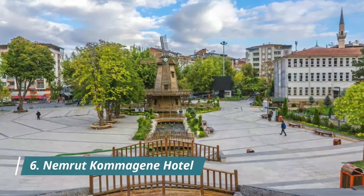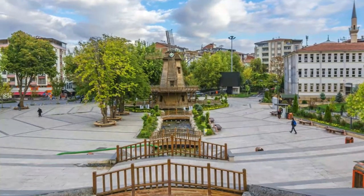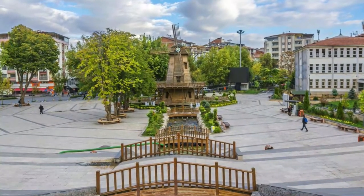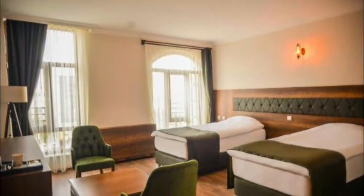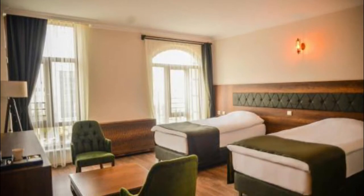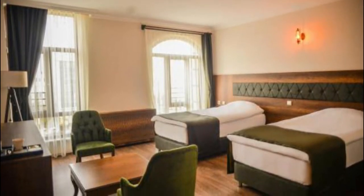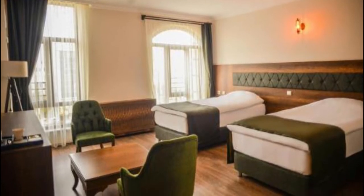Number 6: Nemrut Kamijin Hotel. Situated in the town of Kata, 30 kilometers from Adıyaman, this hotel offers free two-way shuttle service to the bus terminal. Free Wi-Fi is available throughout the hotel. There is a restaurant serving Turkish cuisine and free private parking is available. All units in the hotel are fitted with a kettle.